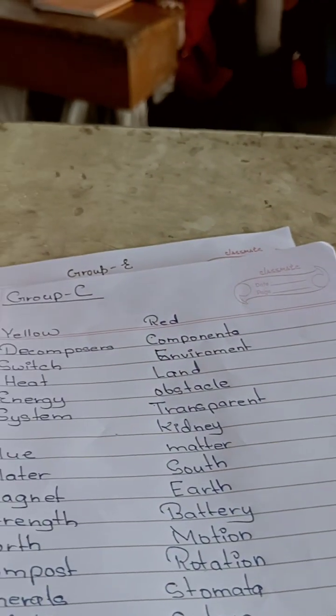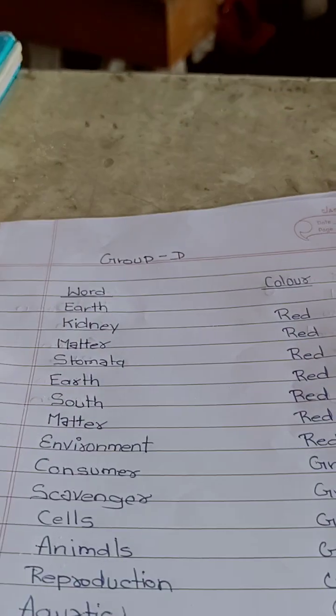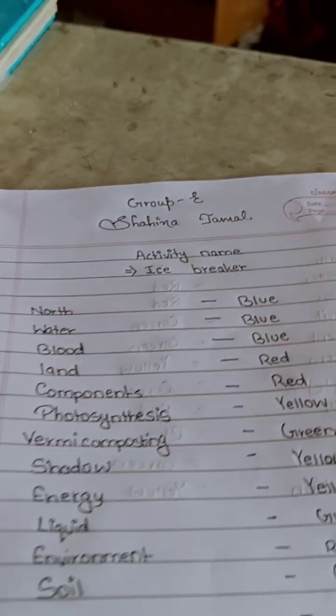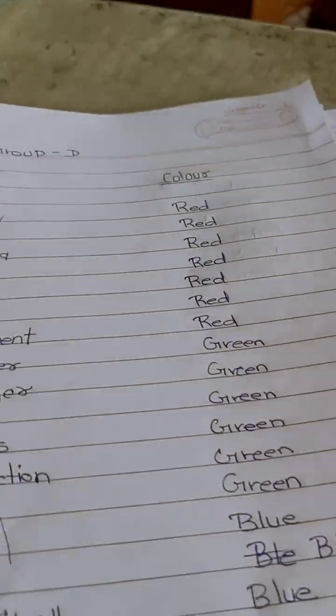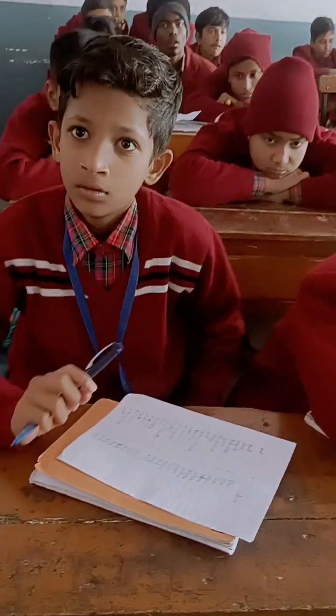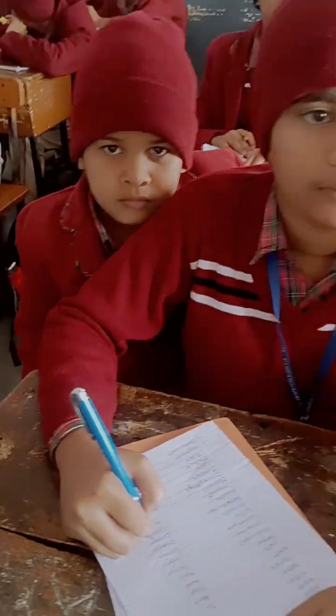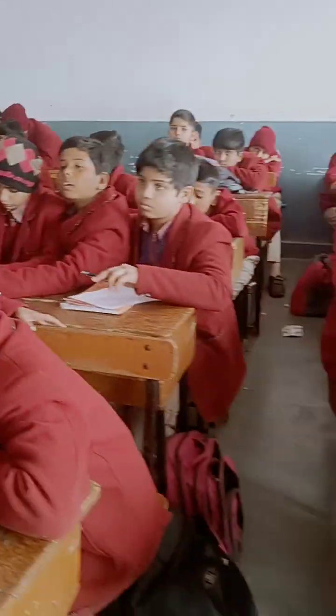I have collected all the papers — Group A, Group B, Group C, Group D, and Group E also. There are five groups. I have exchanged the paper of each group and the group leader is correcting all the pages and giving the marks on each page.